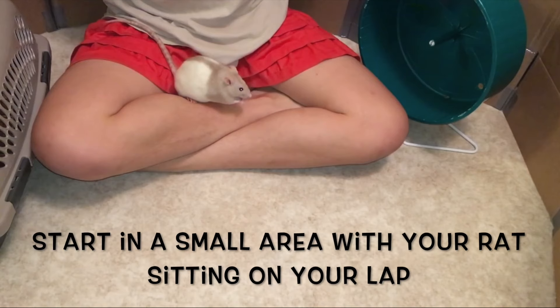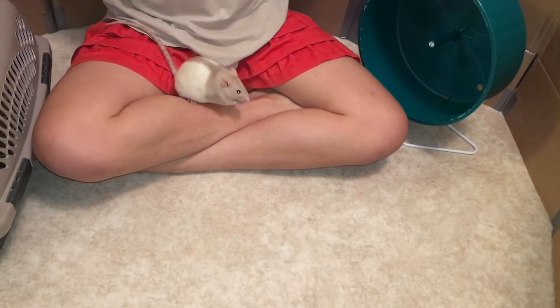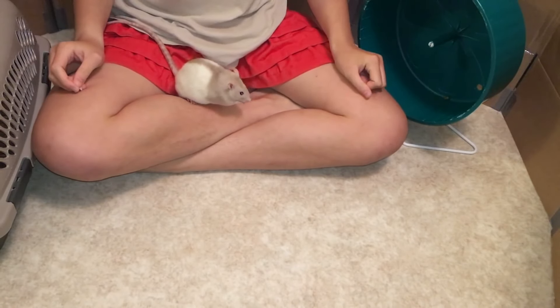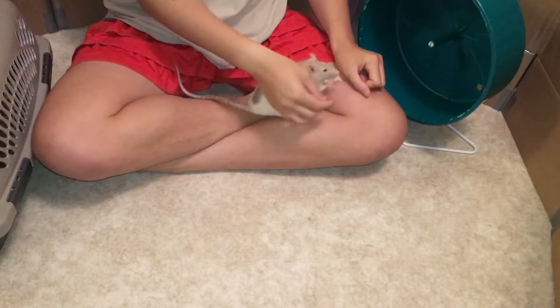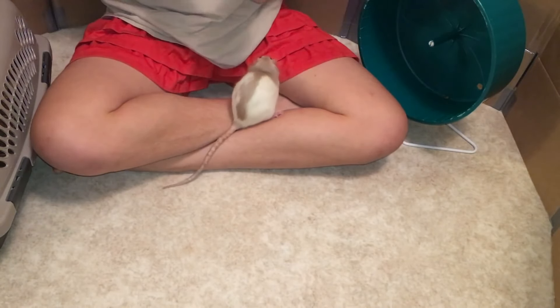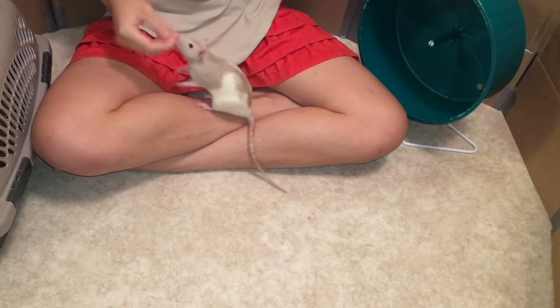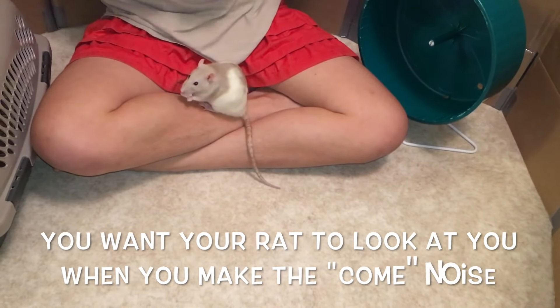So now let's get started with the actual training process. First of all, you want to pick your noise — mine is a specific sound, and whenever they hear that noise, that's what I want the rats to come to. In the very beginning, you want to make your noise and then give a treat. You're just trying to pair them together so that when they hear the noise, your rat automatically thinks, okay I'm going to get a treat. Make the noise, give a treat, and repeat this at least 10 times with your rat sitting in your lap.